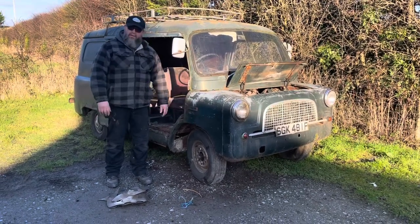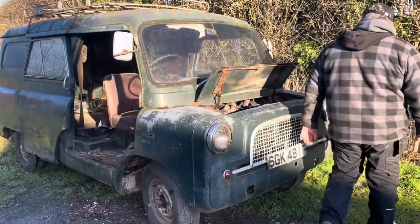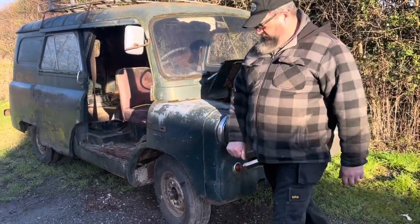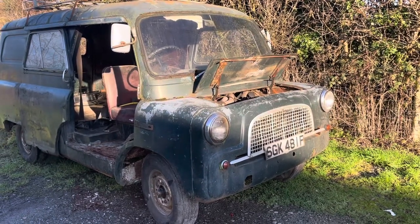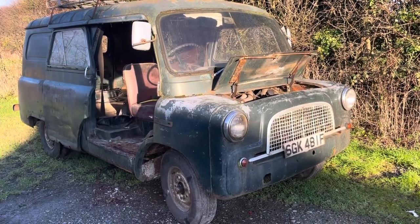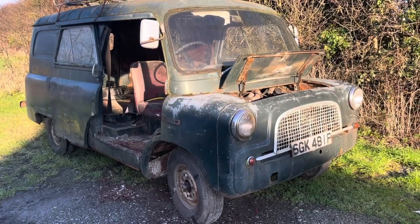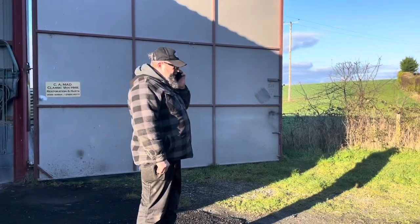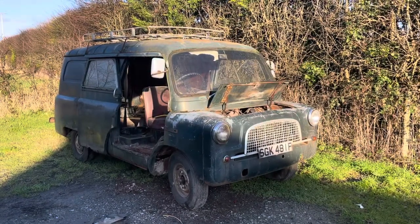The plan now is to get it running again. I'm going to put a petrol tank on it temporarily, put some fuel in it, see if it'll run, and then take it over to the house to wash it and finish doing the inside as well.